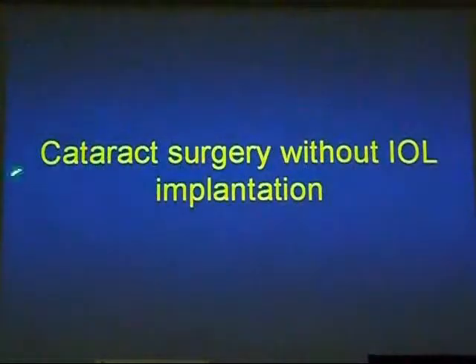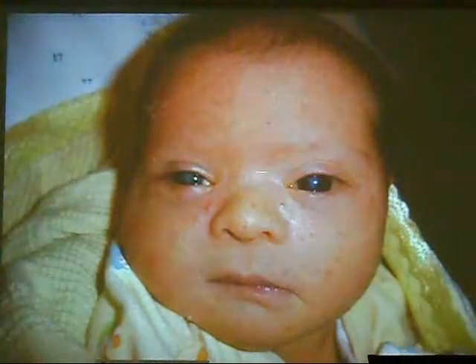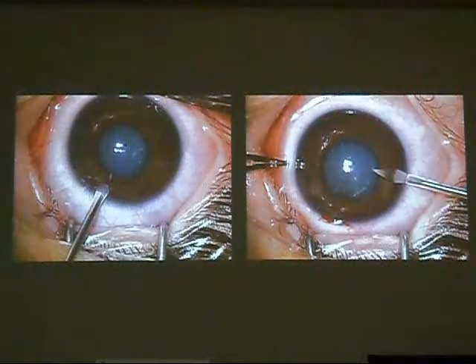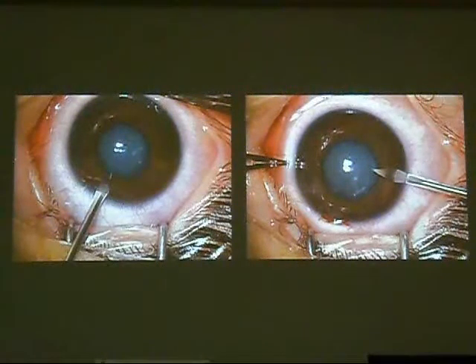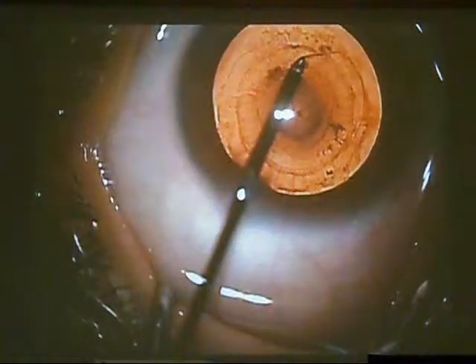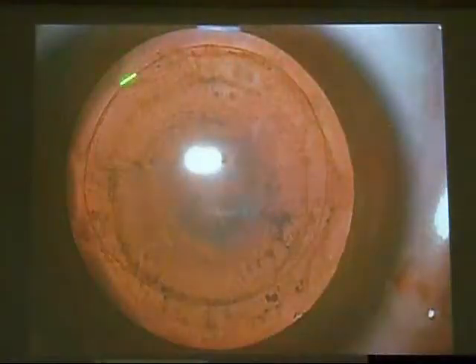Surgical techniques: how to go for cataract surgery without IOL implantation in infants under two years. We will proceed with two corneal wounds, 90 degrees apart. This MVR knife is 20 gauge — 0.9 millimeters — not 19 gauge as used in phaco. Then we go for anterior capsulorhexis using micro-incision rhexis forceps: 23 gauge or even 25 gauge. We make a large anterior rhexis opening, as large as possible — six or seven millimeters diameter.